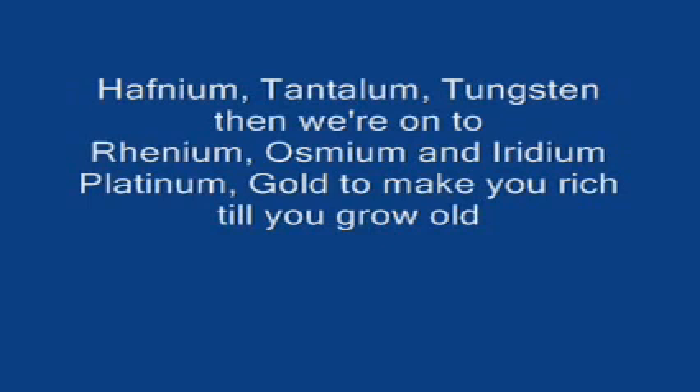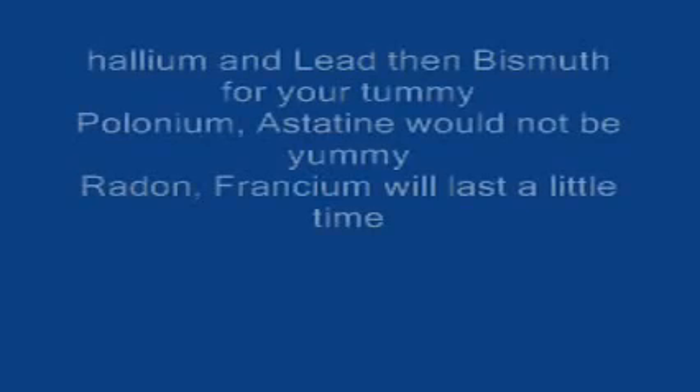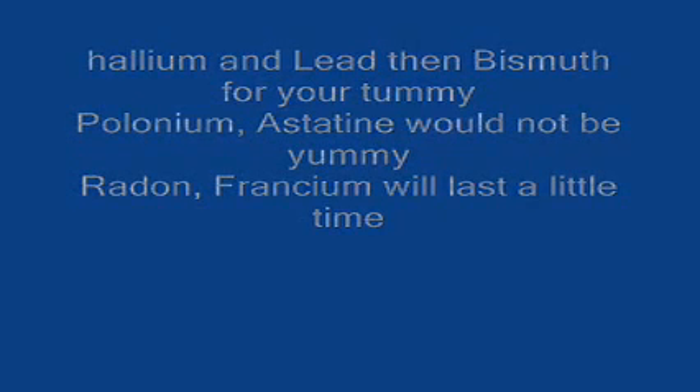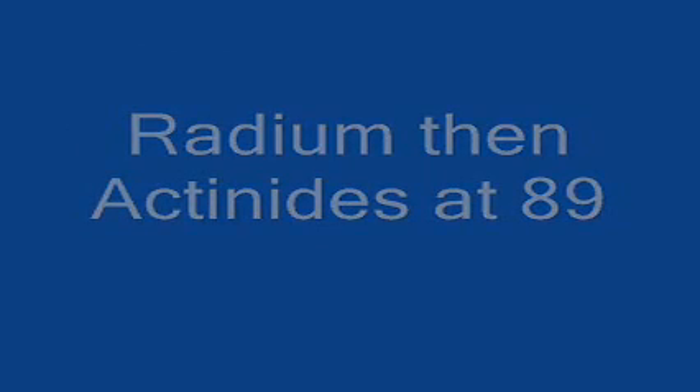Hafnium, tantalum, tungsten, then we're on to rhenium, osmium, and iridium, platinum, gold to make you rich till you grow old, mercury to tell you when it's really cold, thallium and lead — that isn't great for your tummy — polonium, astatine, radon, francium, will last a little time, radium, then actinides at 89.